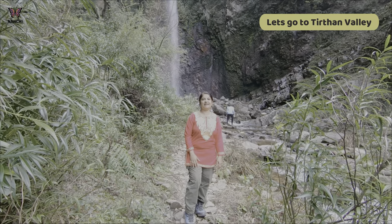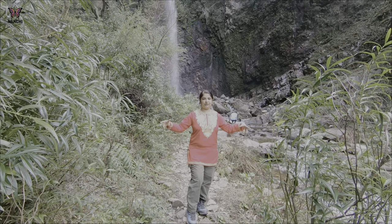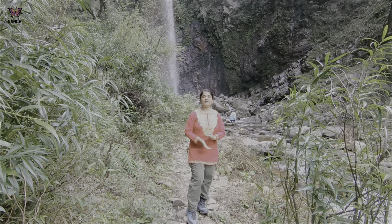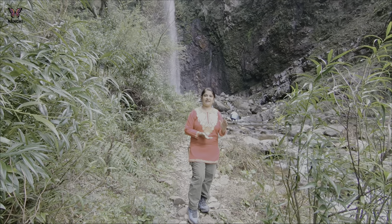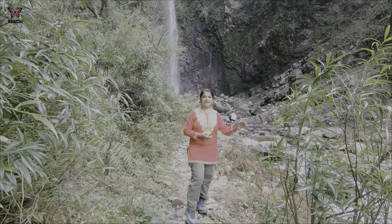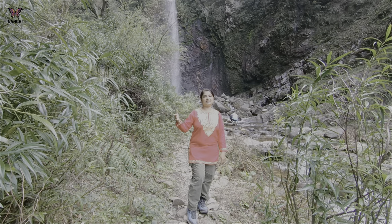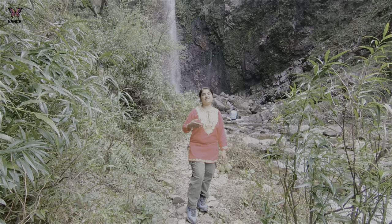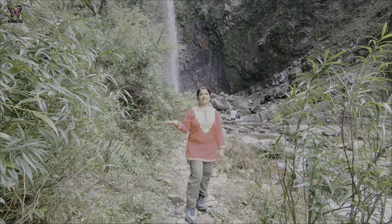Now we are going back to Tirthan Valley. Tirthan Valley is a whole valley — if you want to go to any other spot you can stop there. We are going to walk above one hour and then we will reach the car. You can walk slowly and explore the area.